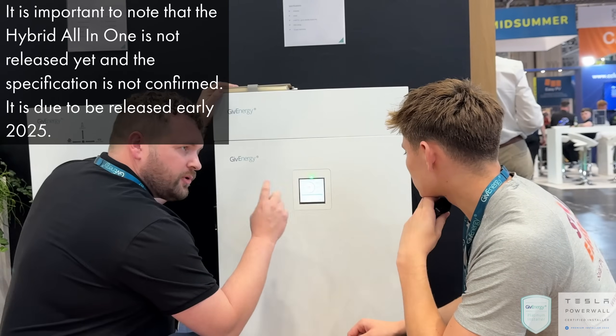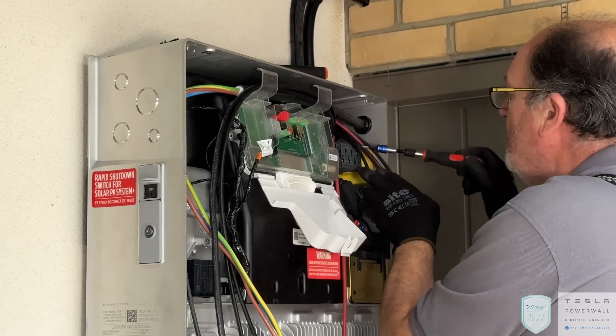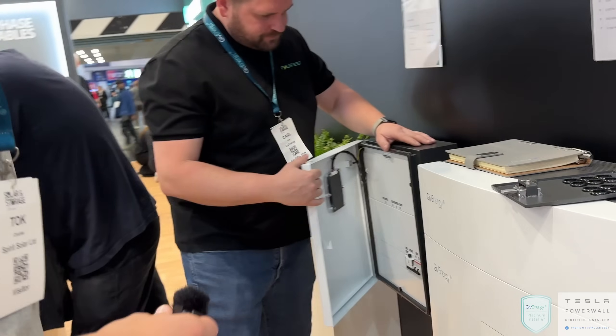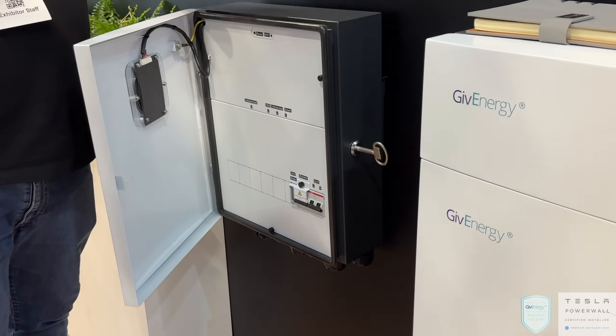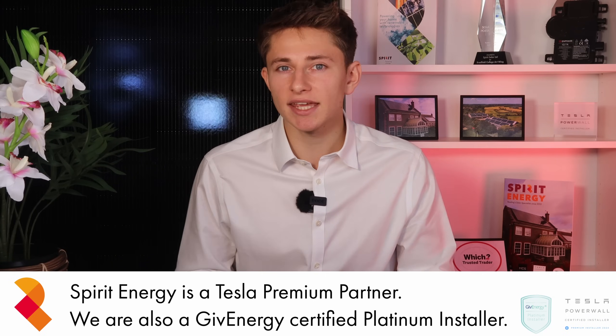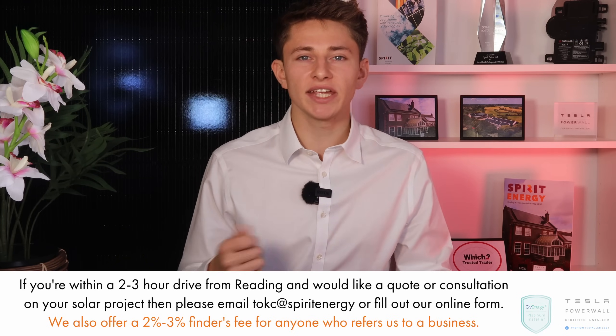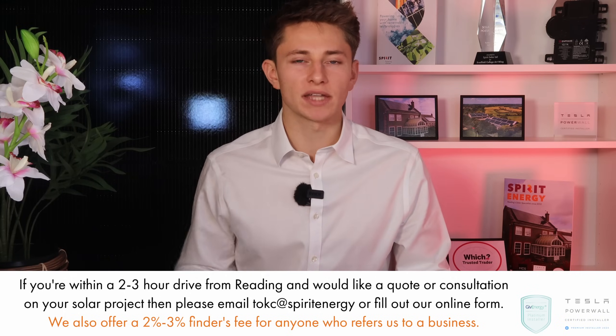The Tesla Powerwall 3 is the best all-in-one battery storage system on the market — or it was until the new GiveEnergy hybrid all-in-one was announced. The GiveEnergy has a solar inverter which is arguably twice as good, but the Tesla has far better thermal management and will work more efficiently in colder weather. So which all-in-one battery is for you? In this video I'm going to compare the two systems directly so you can get a clearer idea of the benefits of each system and what's actually important to you and your house.